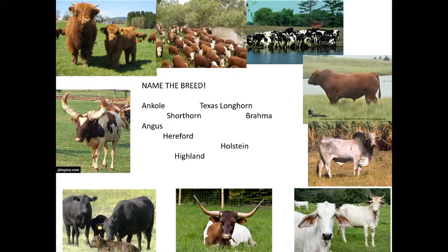The Texas Longhorn is identifiable by its long horns. The two animals with really long horns are the Texas Longhorn and the Ankole-Watusi. There aren't many dairy cow images in this slide set.